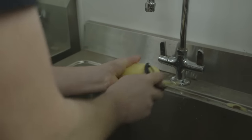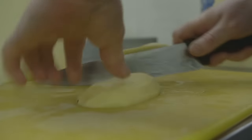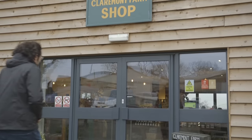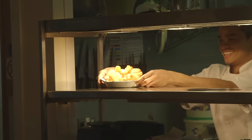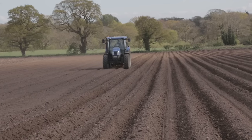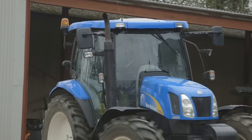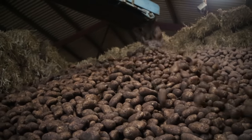Once the potatoes are ready, they make their way to the kitchen where they're washed, peeled and chopped into chips by the chefs. Fresh potatoes straight from the field and onto the plate — yum! I've loved learning all about the different jobs that a tractor can do on the farm. Without these amazing vehicles, farmers wouldn't be able to grow all of those tasty vegetables that end up on your plate.